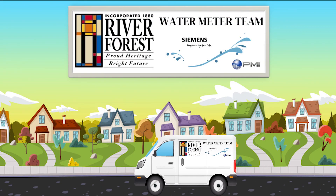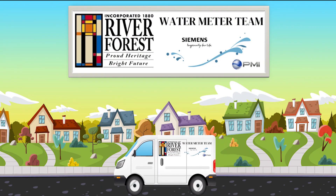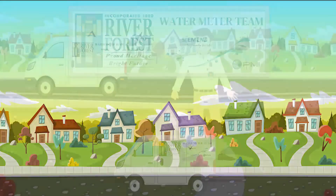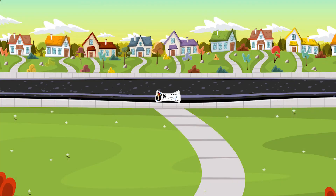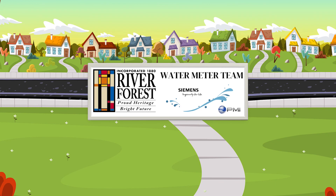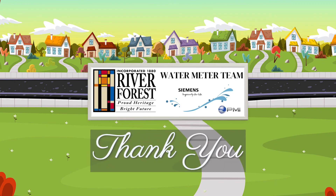All installers from Siemens and their partner PMI will be driving in marked vehicles and will arrive at your home or business wearing a Siemens PMI ID badge and uniform. Once the changeout is completed, that's it — a simple process that benefits our community in many ways. Thank you in advance for your participation.